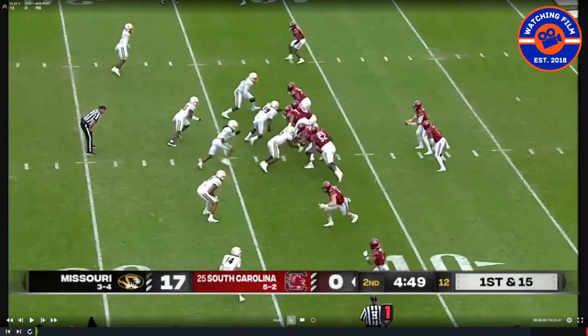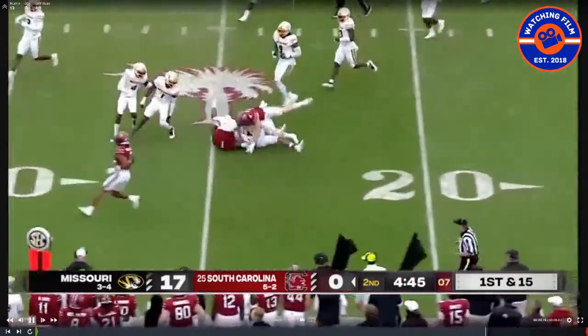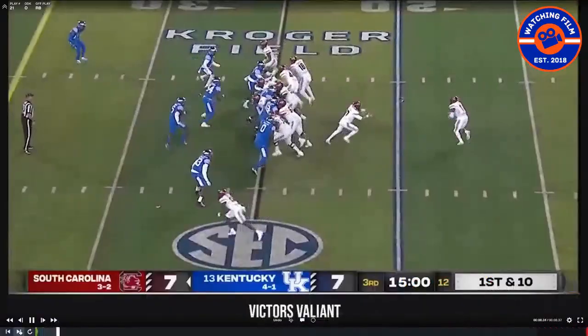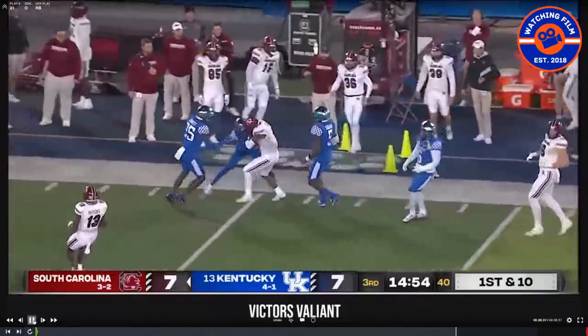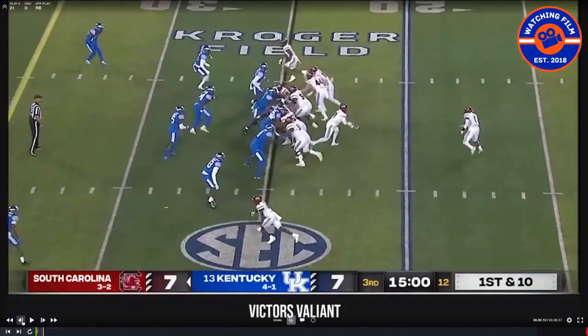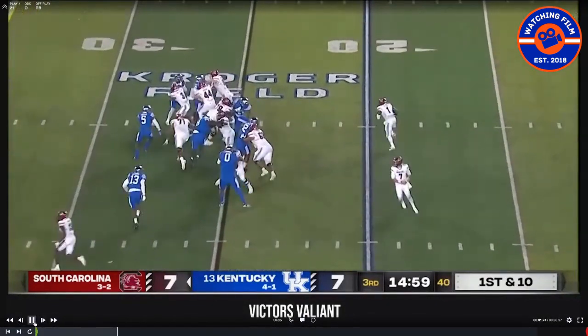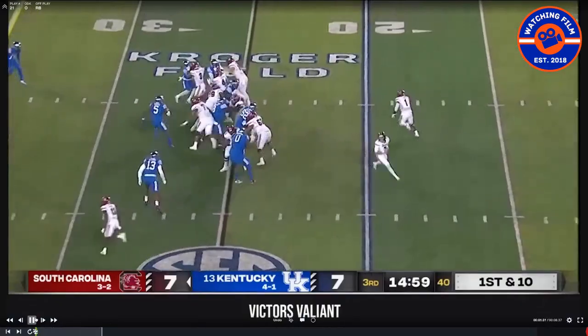The South Carolina offense has got some talented guys. Their best player is probably Marshawn Lloyd — a really good running back with ability in the open field. He's a strong runner with some speed. They get the ball to him in a variety of ways and use a bunch of different personnel groupings: you're going to see some 11, some 12 — like here with two tight ends up top — and also some 20 and 21 personnel.